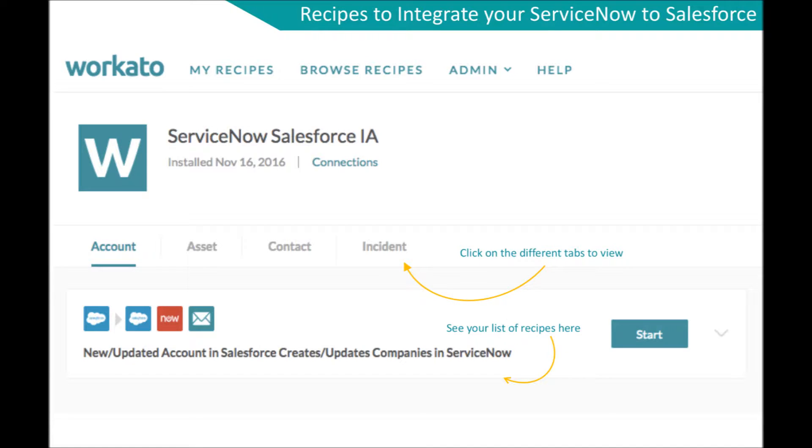These recipes can sync a new or updated Salesforce account to a ServiceNow company. You can also sync assets between Salesforce and ServiceNow. A new Salesforce contact or incident can create a new ServiceNow user or case.